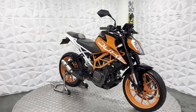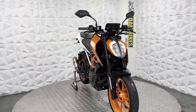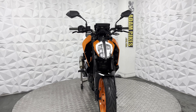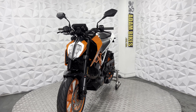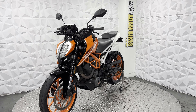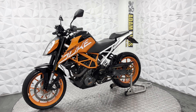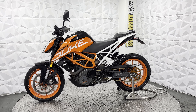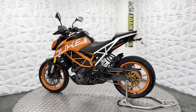Here we have a 2019 KTM Duke 390. This bike was previously categorized as Cat N for non-structural damage, which obviously doesn't affect your insurance. The Cat N category was for attempted theft, so the ignition was damaged — the ignition, fuel cap, and seat lock have all been replaced and do work fine with no issues. I'll show you around this bike covering all the good and bad points.